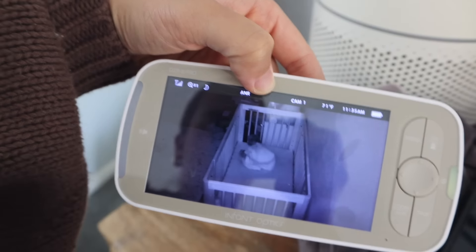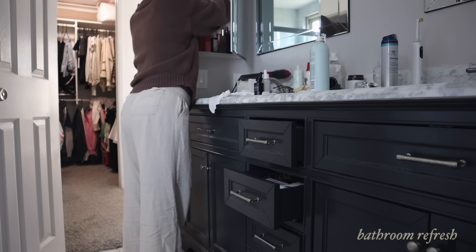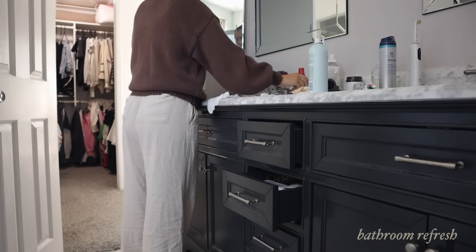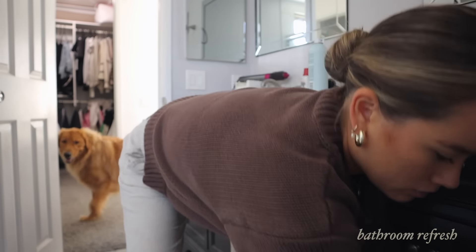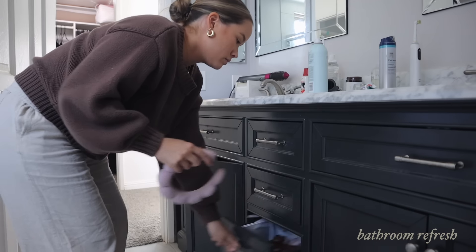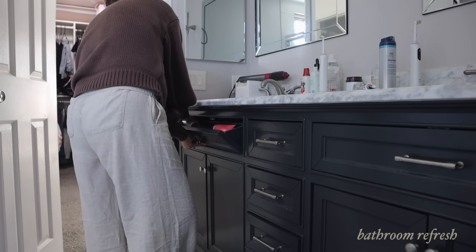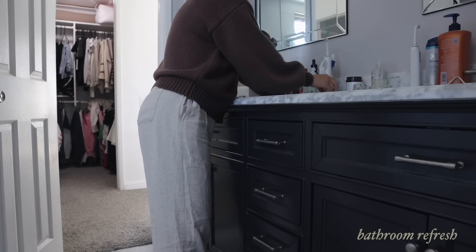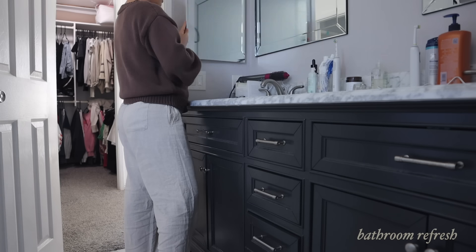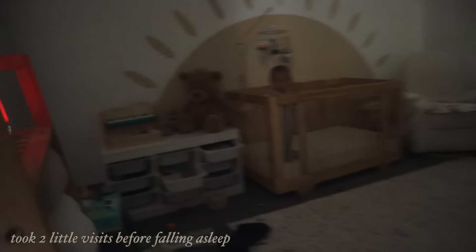This is what we kind of expected. While we wait to see if he's going to put himself to sleep, I'm going to quickly reset and clean up this bathroom because it's a little creepy. And just like that, a quick two-second clean can make all the difference.